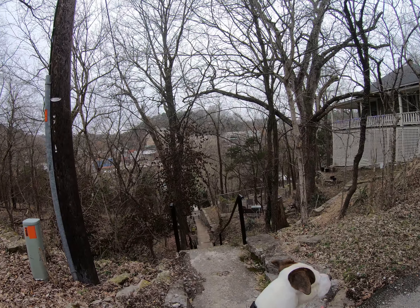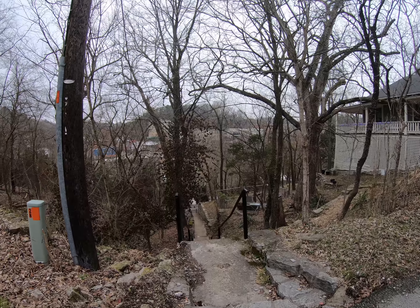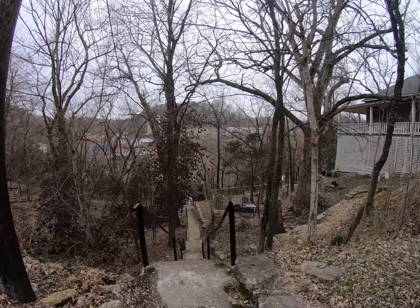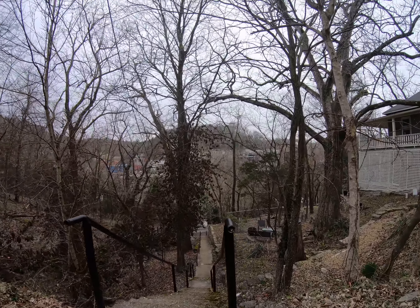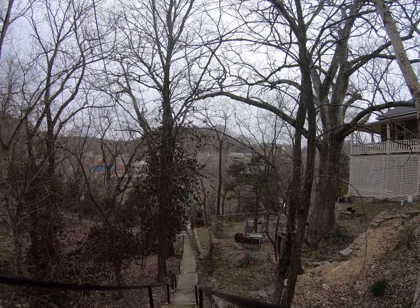Here we are at what's known as Jacob's Ladder here in Eureka Springs. It's a stairway that connects East Mountain to Main Street. We're going to take a look.